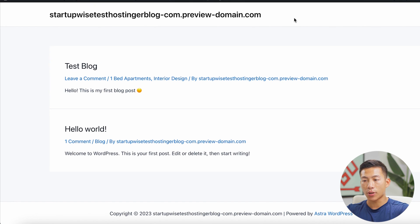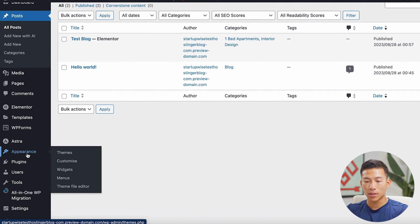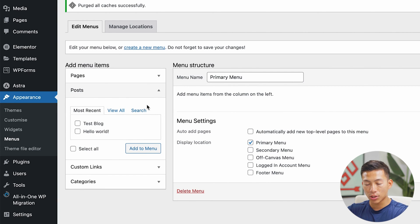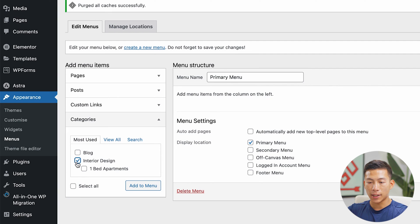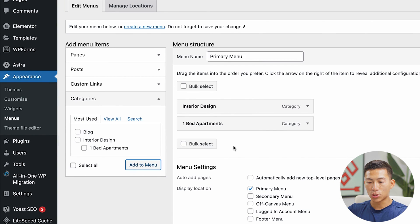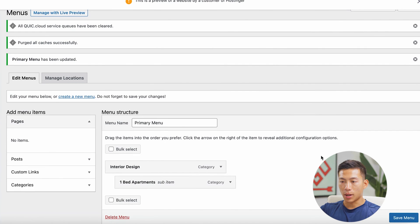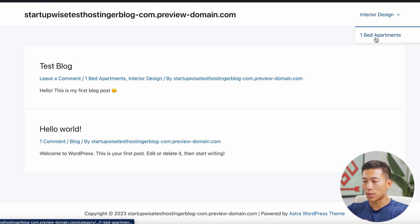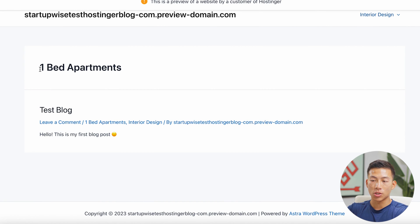The next thing you're probably going to want to do is create a menu. If you want to add your categories in the top navigation, go back to your WordPress dashboard, go to Appearance, and then down to Menus. Here you can create your first menu — I'll name this one 'primary menu,' choose 'primary menu' as the display location, and click 'create menu.' From here I can add categories — I'll add 'interior design' and 'one bedroom apartment' to the menu. You can click and drag them around to make one a subcategory of the other. I'll click 'save' and now the navigation shows 'interior design' with 'one bedroom apartments' as a dropdown.